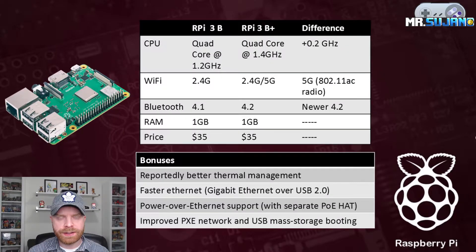To keep things nice and simple, I decided to put everything into a couple charts here. First and foremost, this top chart here shows the Raspberry Pi 3B versus the newly announced Raspberry Pi 3B Plus. The Raspberry Pi 3B is the one that is currently on the market and has been on the market for a while. The Raspberry Pi 3B Plus is the newly announced Raspberry Pi that was available as of yesterday.